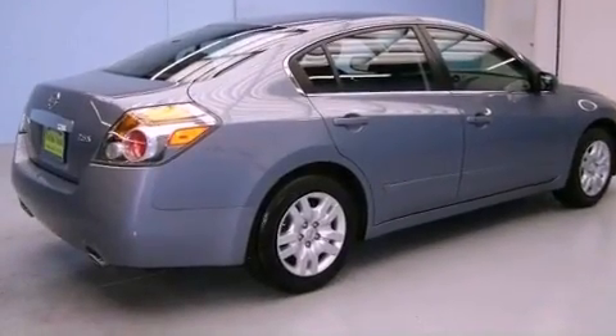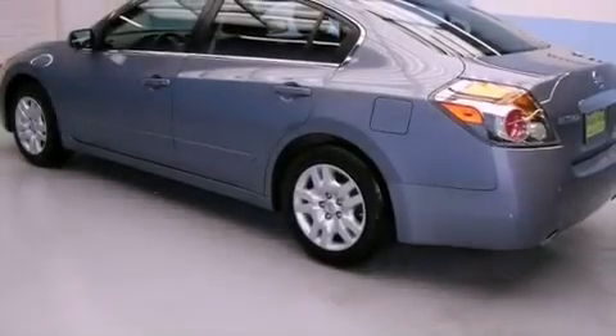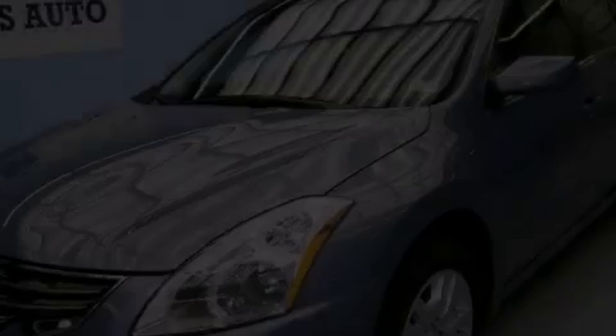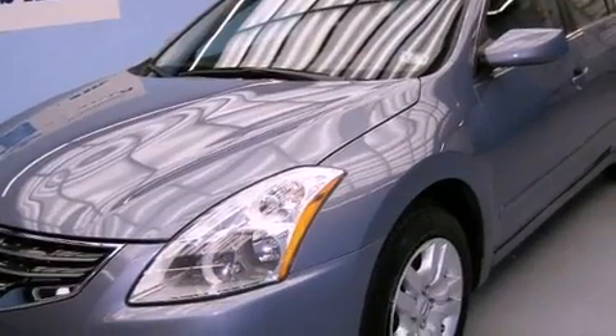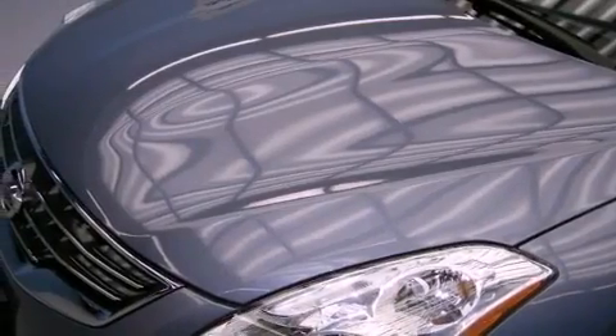All of the following features are included: keyless ignition, a multi-link rear suspension, a low-tire pressure indicator, a CD player, a security system, 12-volt power outlets, rear impact crumple zones, a traction control system, and heater vents for rear-seated passengers.